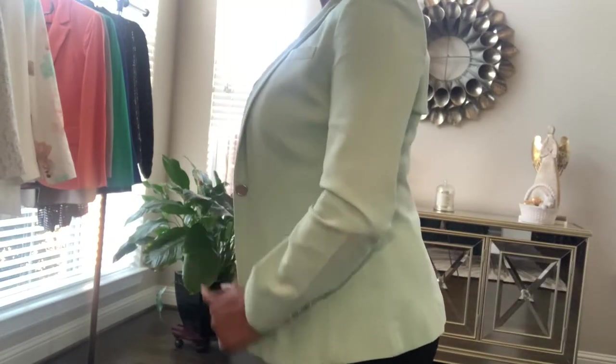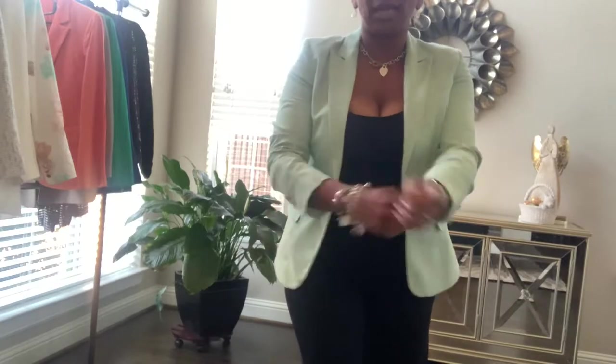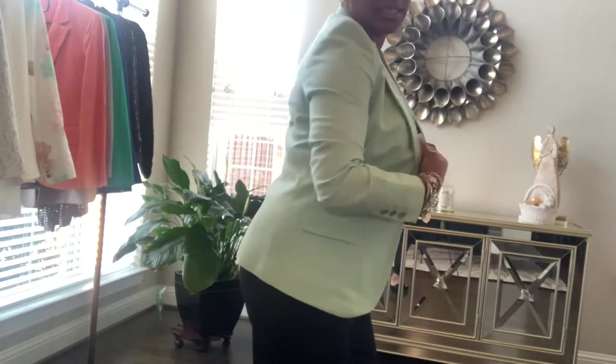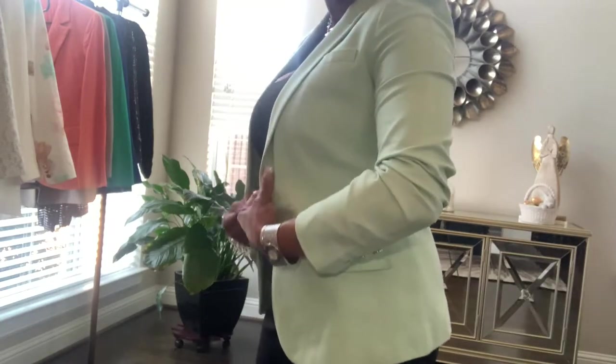This is another addition to my blazer collection — my mid-colored blazer. This one is by Vince Camuto. I absolutely love this blazer. I wear a lot of blazers — I'm just a blazer girl, blazer and leggings. I would typically pair this one with a white tank or even a black tank and some black leather leggings in the evening with some black heels. This is Vince Camuto and it's a mint green colored blazer.